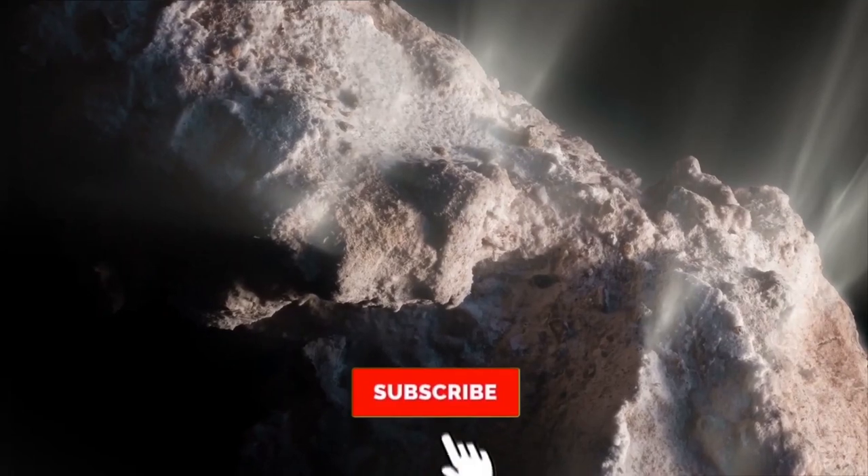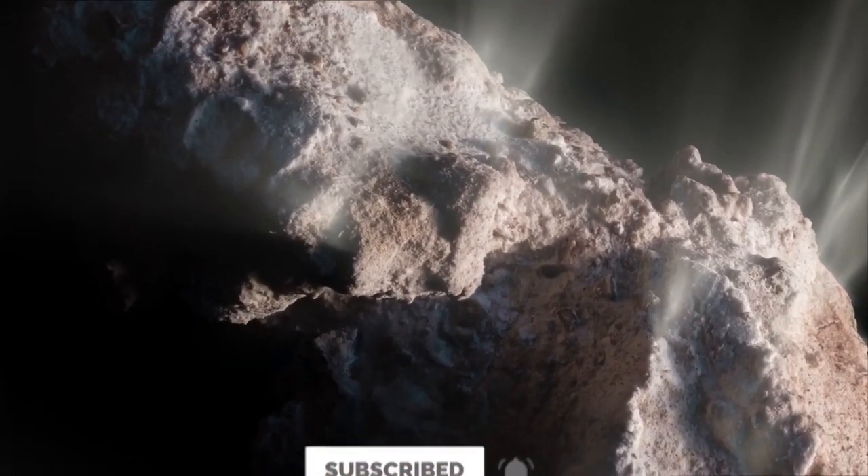And with this, we have come to the end of our video. We hope you enjoyed it and got to see some of the magnificent images of our galaxy. Don't forget to subscribe to the channel. See you in the next video.